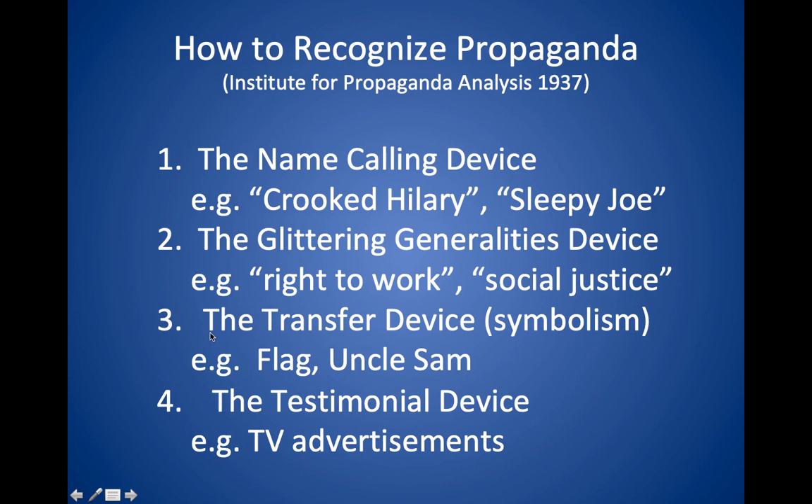A transfer device uses symbols — you try to associate positive symbols with your ideas. You've probably heard the expression of people wrapping themselves in the flag, trying to appear patriotic, or using pictures of Uncle Sam in their publicity — something that gives you a positive feeling. A testimonial device is where you have a person talk about something good about your idea or product. This is what TV advertisements commonly do — they have someone saying how good the product is.